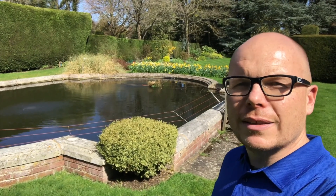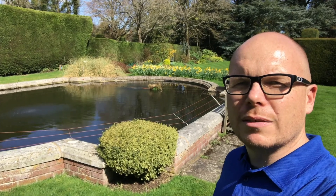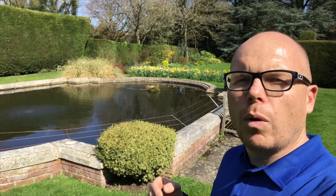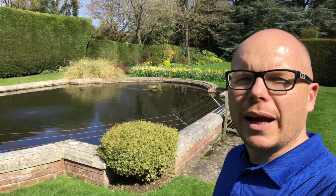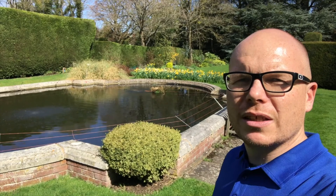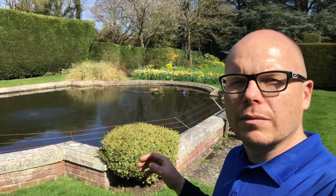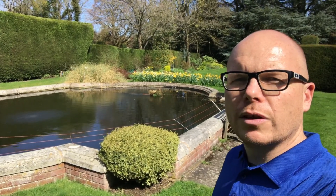At the moment you can see the water is actually green. What's happening is the filtration system hasn't been configured properly. So what we're doing today is configuring the pond properly — sorting out the filtration system, the pumps, and the air stones — and within seven to ten days the pond will be crystal clear.